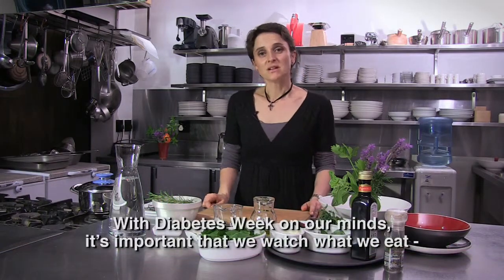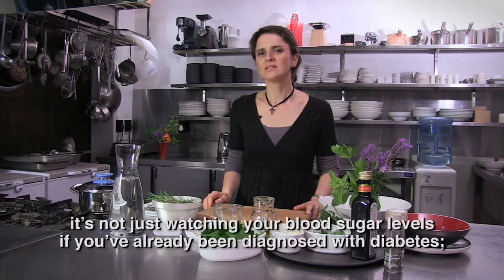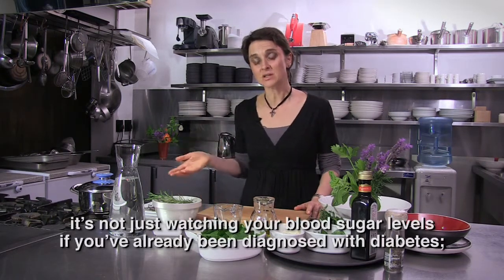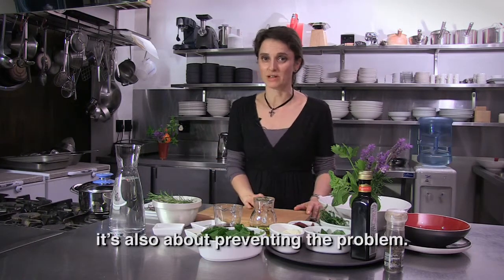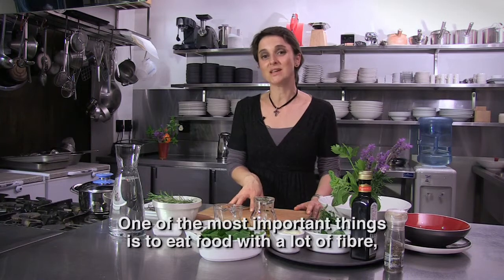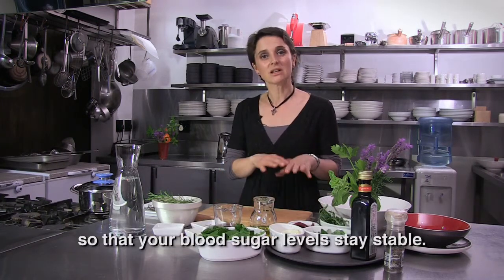With Diabetes Week in our thoughts, it's very important that we all look at what we eat. It's not just about your blood pressure when you are already diagnosed with diabetes. You also have to look at what you eat so that you don't have the problem. One of the most important things is to eat with a lot of fiber, so that your blood sugar is stable.